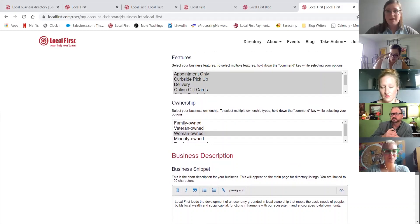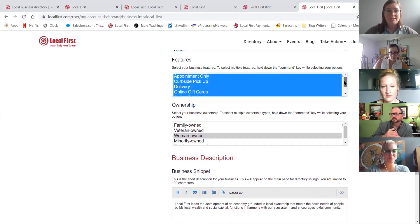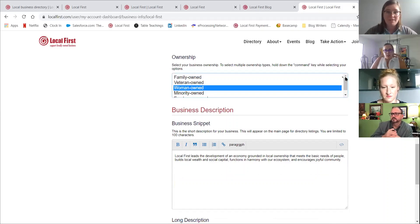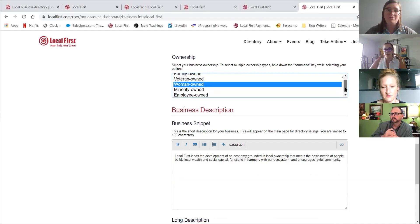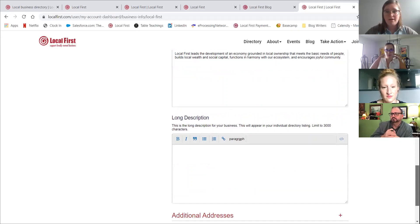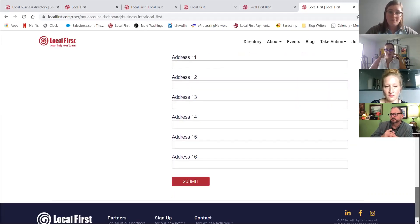Jumping back up, we have these features as well. For the neighborhood, features, and ownership sections, you need to use that Control button to select multiple. You can decide what the best way is for somebody to support your business — whether that's by appointment or storefront, depending on what is applicable for you. The ownership section is based on the type of ownership of your business and is a searchability piece. So if you're family owned, veteran owned, women owned, minority owned, or employee owned, make sure you go in and click what is applicable. We also have a longer business description field below — another place to put information and help people understand what your business is about. If you have additional addresses, click the plus button to input those, and make sure you hit submit on this page so everything is saved.